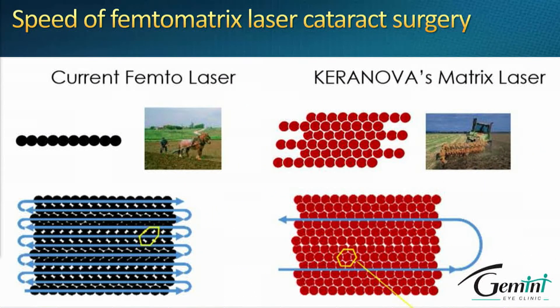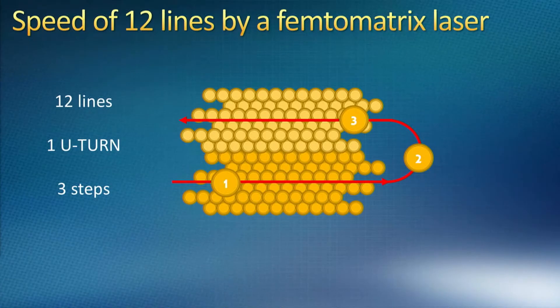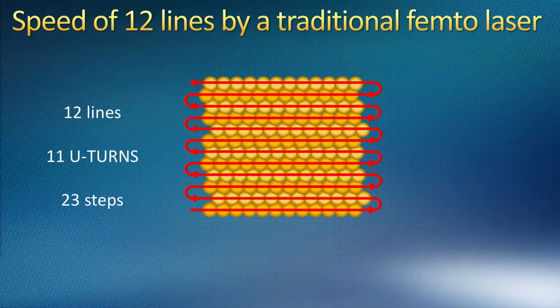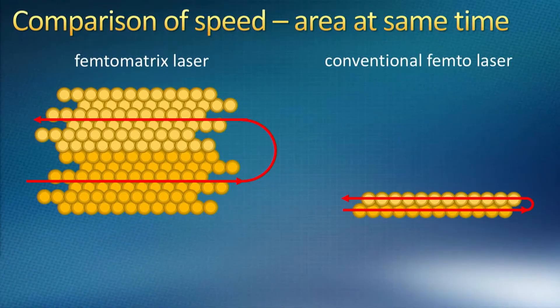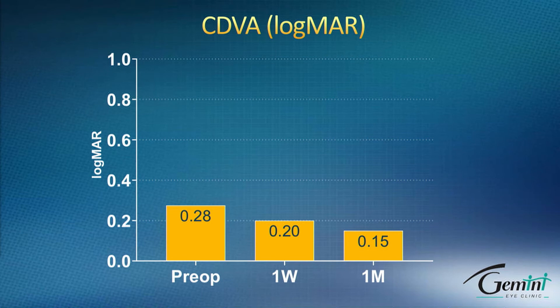Instead of one line we have six lines — you might think this is six times faster, but to treat a certain area, if that area consists of 12 lines, with one line you need one turn and a second line, so three steps. Importantly, the U-turn takes about the same time as the whole line. With six beams we have just three steps to perform this, unlike conventional femtosecond laser which needs 23 steps to cover the same area. So typically the Feptomatrix laser is six to up to 20 times faster than conventional femtosecond laser.